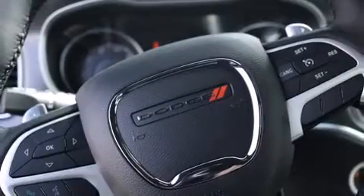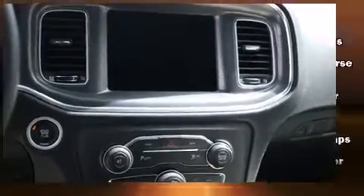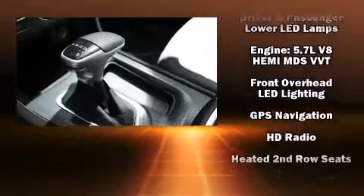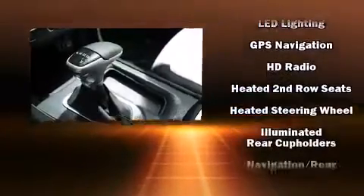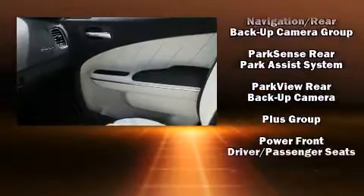With high-intensity discharge headlights illuminating your path, you'll always appreciate maximum visibility. Dodge also prioritized safety and security with features such as dual front impact airbags with occupant sensing airbag, head curtain airbags, traction control, and brake assist.